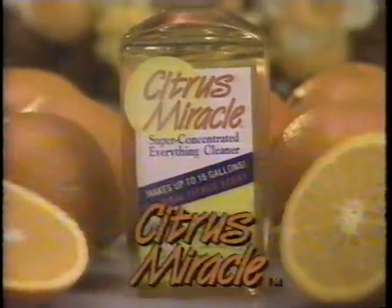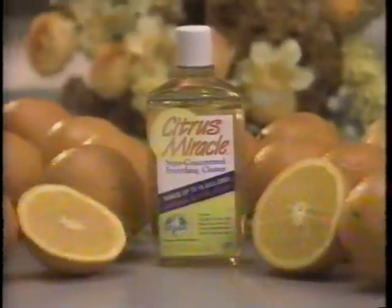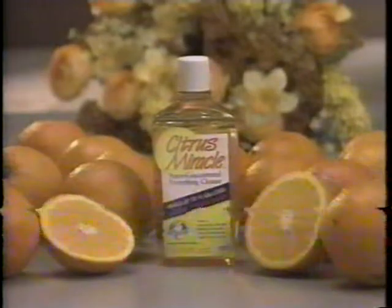Oh, that stain will never come out. Now, even the toughest stains disappear with Citrus Miracle, the super-concentrated cleaning formula made from the essence of oranges.